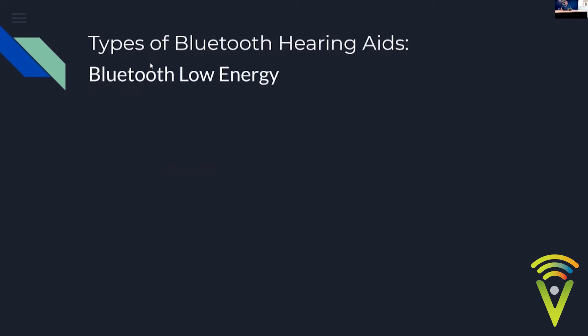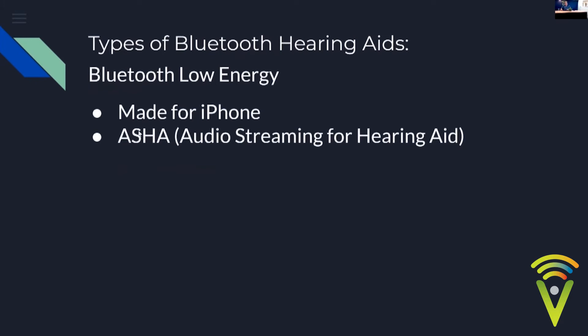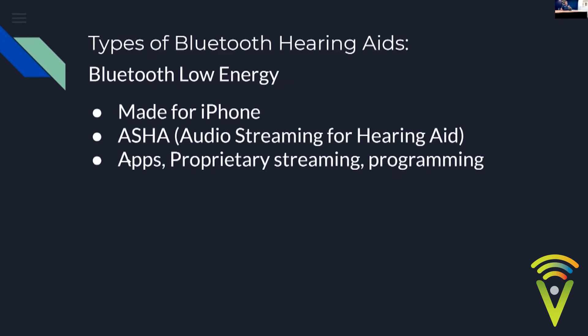There are a couple of types of Bluetooth in hearing aids. The first is Bluetooth Low Energy, designed to use as little power as possible. That's typically your Made for iPhone and also ASHA, which is the Android option. Bluetooth Low Energy doesn't only do streaming — it also handles apps like remote control apps and remote fitting apps, and it's used when we program hearing aids wirelessly. Phonak uses low energy for its TV unit with its own proprietary streaming protocol.